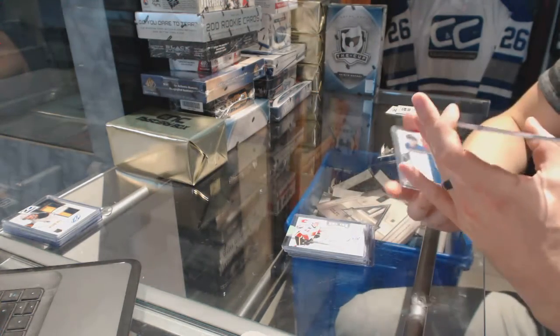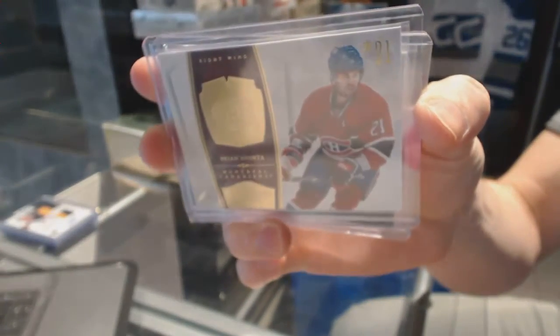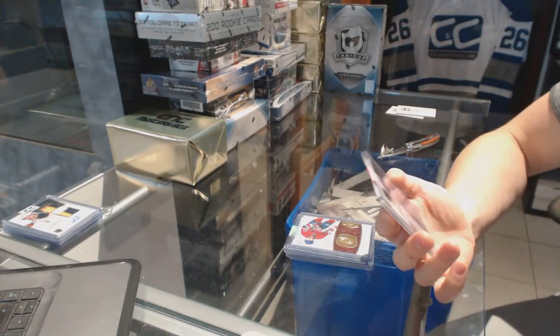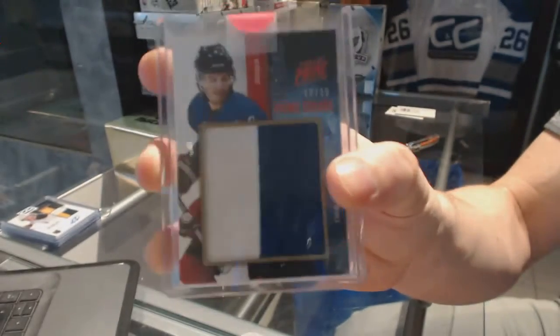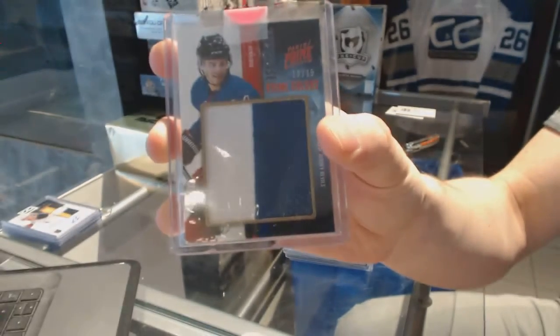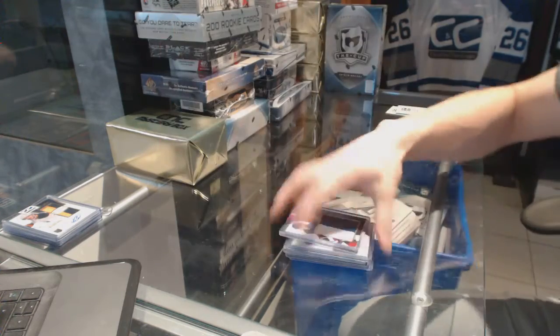We've got a 10-11 Dominion base card numbered to 199 for the Montreal Canadiens, Brian Gionta. And an 11-12 Panini Prime Showcase jersey prime, number 19 of 35, for the New Jersey Devils — Adam Henrik.